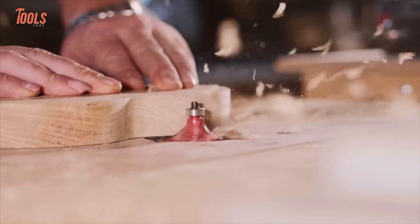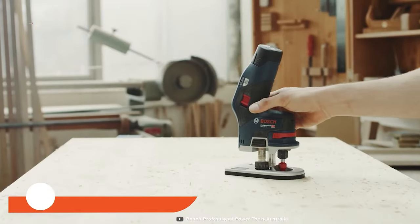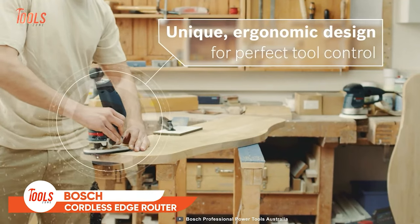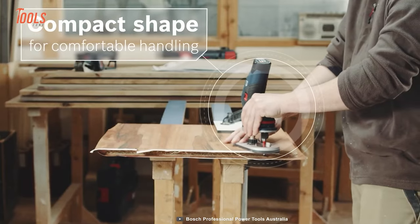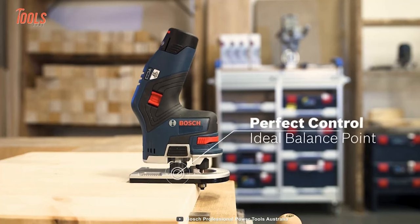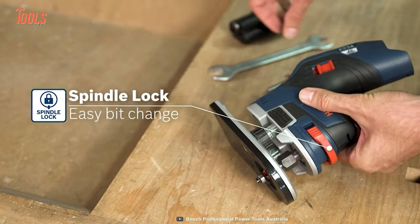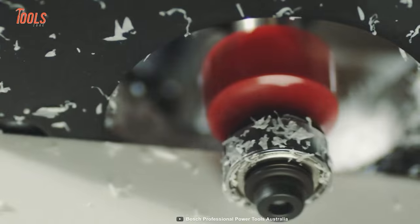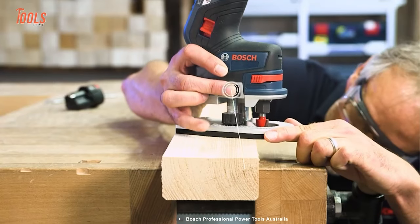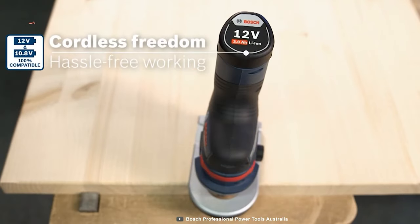Edge routing is one of the most crucial tasks carpenters often get annoyed by. This edge router features a unique design and perfect control. Thanks to the low weight and handy ergonomics, it offers comfortable handling. It comes with the ideal balance point and enlarged footplate to ensure great control over the tool. With the spindle lock mechanism, you can change the bit quickly and move from project to project. The coolest part is achieving the desired depth with smooth macro depth adjustment — cordless freedom, hassle-free working.